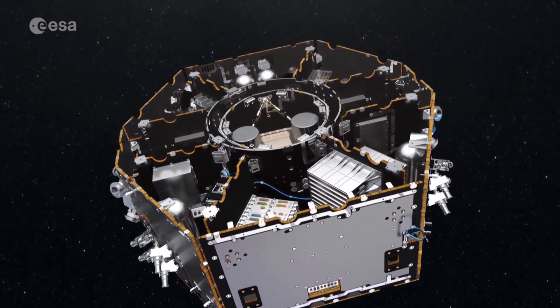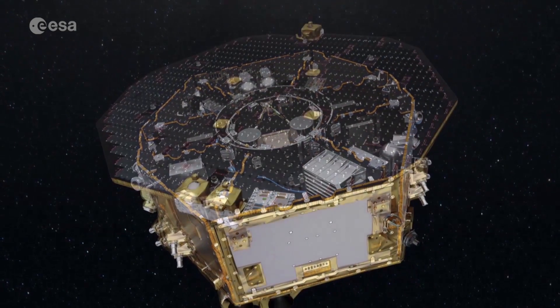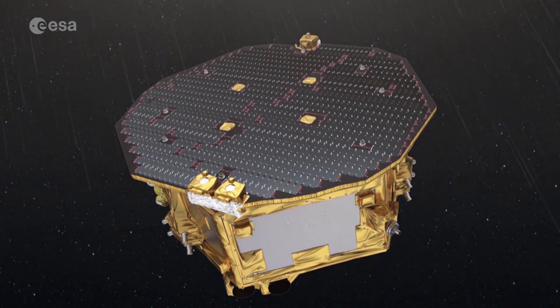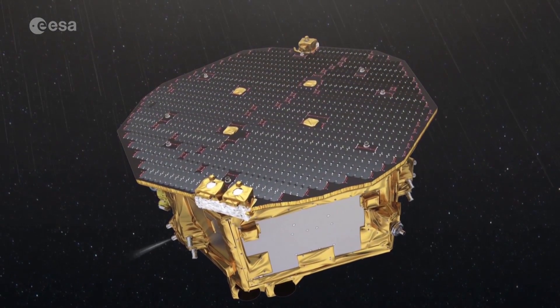From the first day its equipment was switched on in 2016, the Lisa Pathfinder mission exceeded all expectations. This mission has been outstanding in every aspect of it — from the operations, from the hardware, from the development — it's just been a wonderful mission.